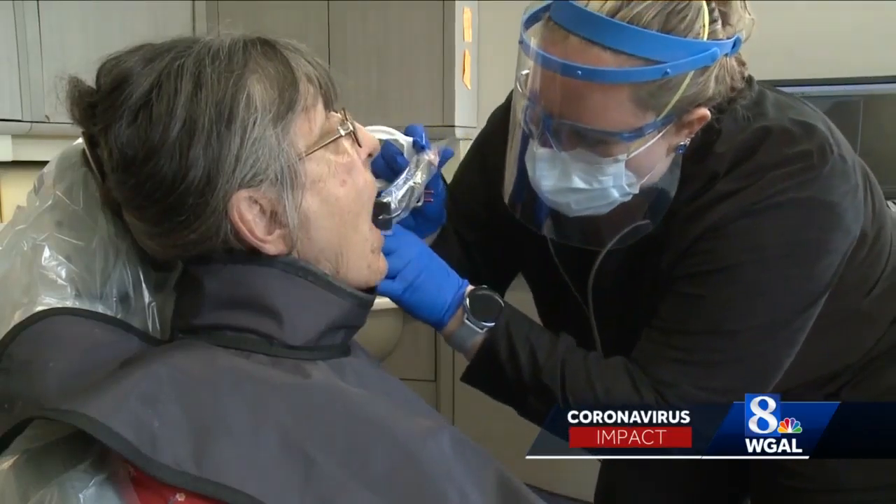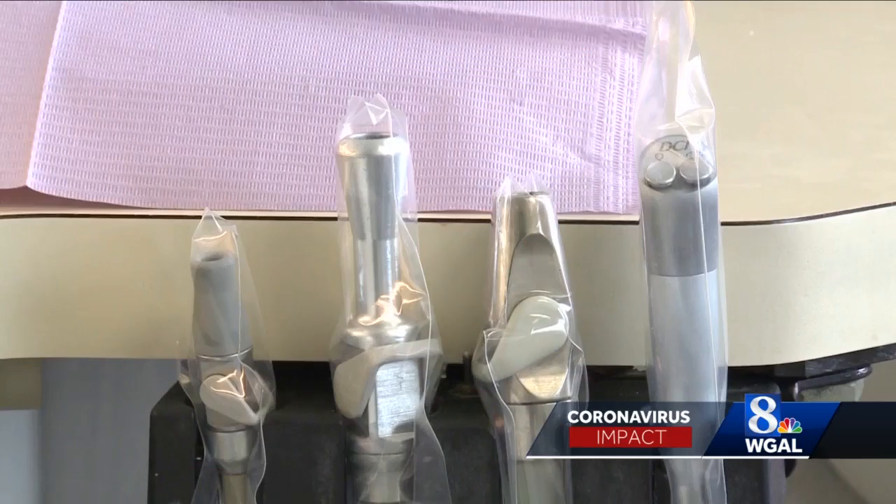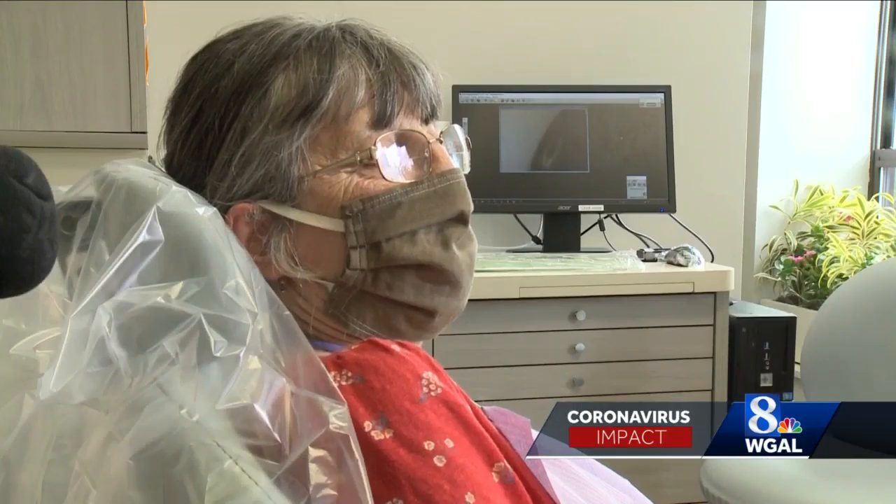Ann Reichenbach was here for a permanent crown. Although in pain, she wasn't worried. I feel safer in here than I do at the grocery store.